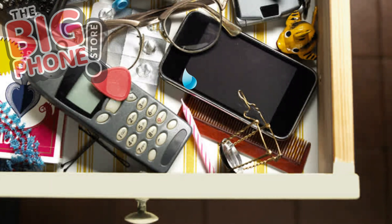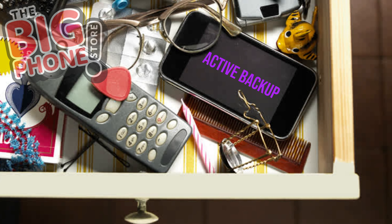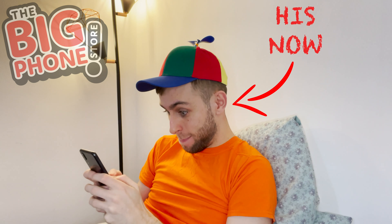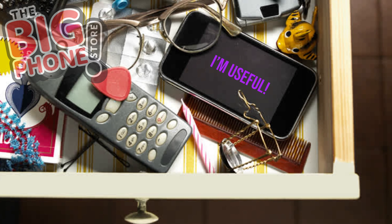If you don't want to pass it down but fancy keeping it close by, you can keep it around as an active backup. Slot in a new SIM card so you won't be caught off guard if something happens to your main one. The bottom line is, as long as your old phone works, it's a pretty nifty gadget to have knocking about the house if you can find a use for it.